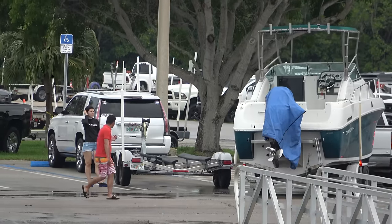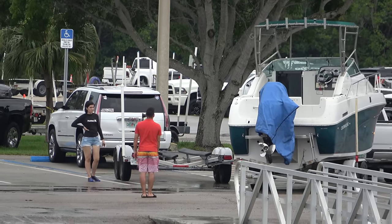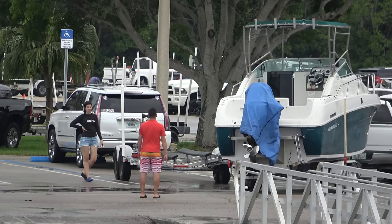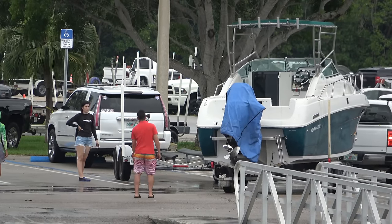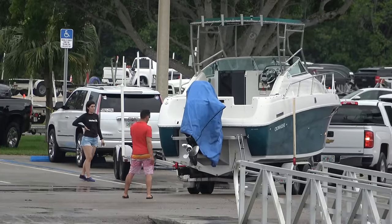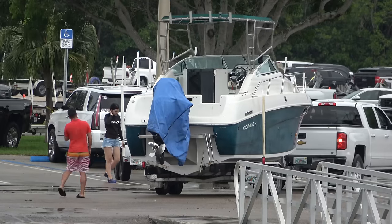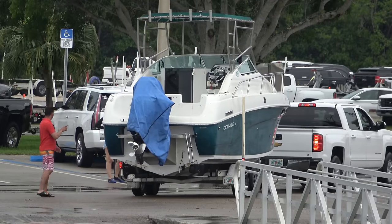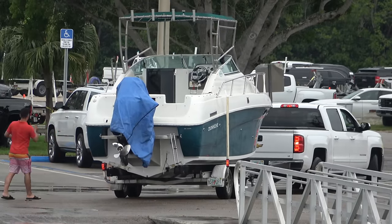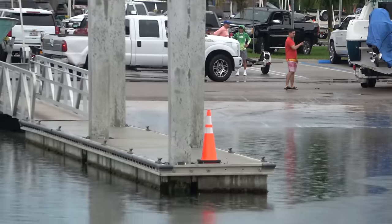So it started raining a little bit on us down here. Our crew's actually been at this for a few minutes already — they have struggled trying to back it up, and then they're struggling again.